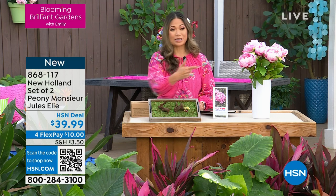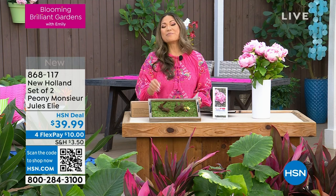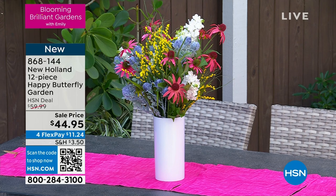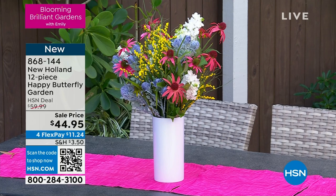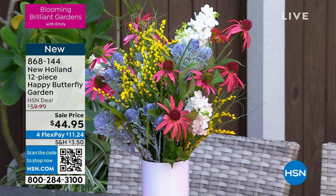Coming up in just a bit, we have an amazing 12-set piece from New Holland — it is my pick for the show. It is called the Happy Butterfly Garden: 12 different plants that will really take all the guesswork out when it comes to making a beautiful bouquet. You can give it as a gift or decorate your table for Easter or any other holiday. This is a perfect addition to the garden — not only is it gorgeous, it adds dimension. Just $3.50 when you break it down for each of those plants.